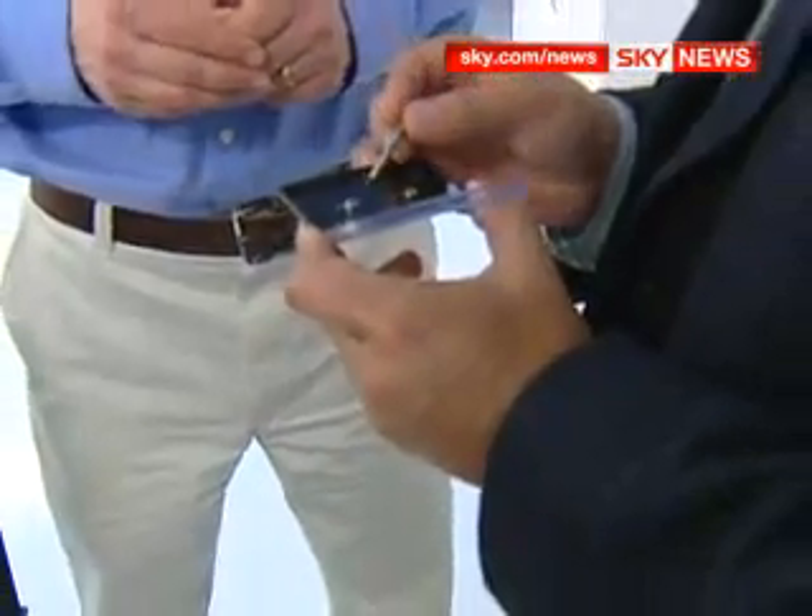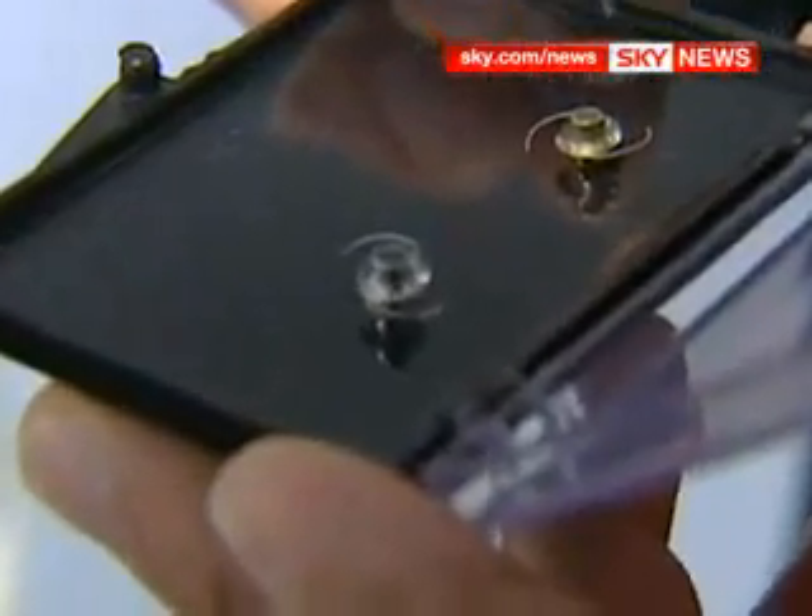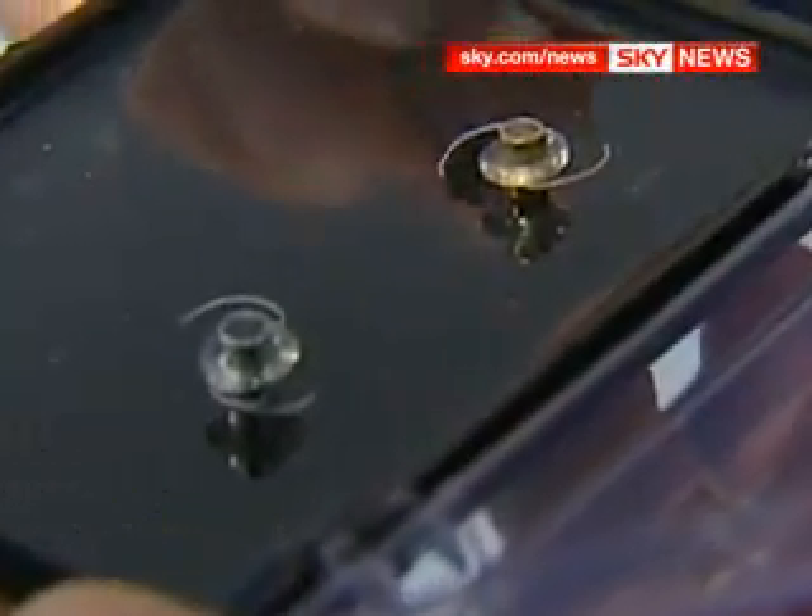The bionic eye was once science fiction, but it's fast becoming reality, giving new hope to blind people. Thomas More, Sky News.